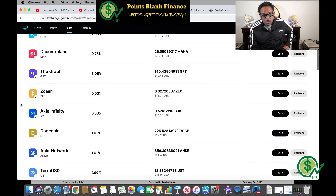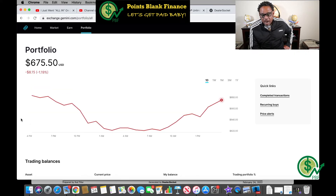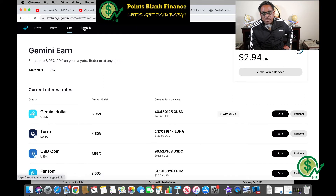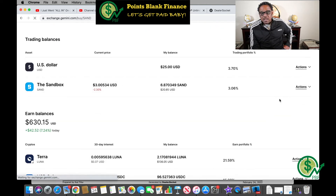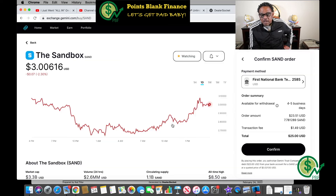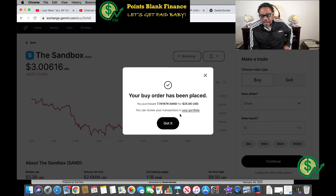Now comes the decision: Axie Infinity or Sandbox. I'm going to go with my original choice — Sandbox. I navigate back to the portfolio, find Sandbox, and click Actions then Buy. I try Earn first but Sandbox isn't earning any interest on Gemini. I go back and click Buy instead: once, $25, confirm from my bank account. Done — I'm getting 7.78 Sandbox coins or tokens — those words are interchangeable.